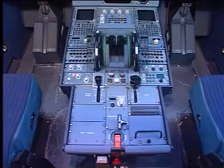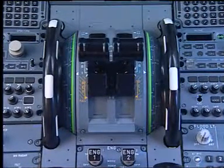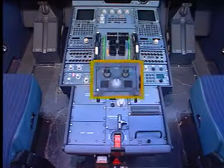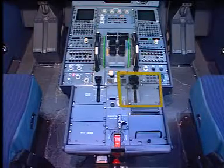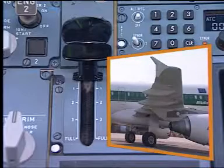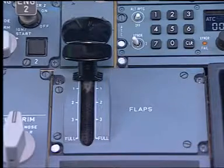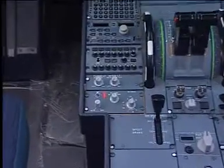On the center pedestal, make sure that the thrust levers are in the idle position. Engine master switches one and two must be in the off position, and the engine ignition mode selector in the norm position. Observe that the flap handle is set according to surface position. If engine reverser cowls have to be opened for maintenance action, the slats must be retracted. Still on the center pedestal, check that the radar is off.